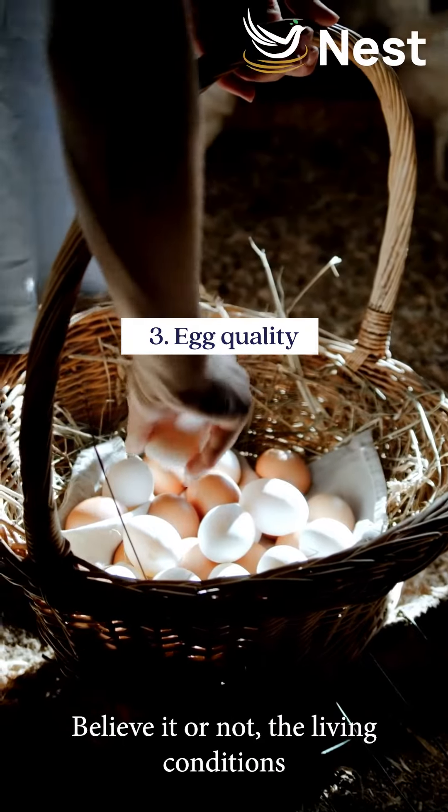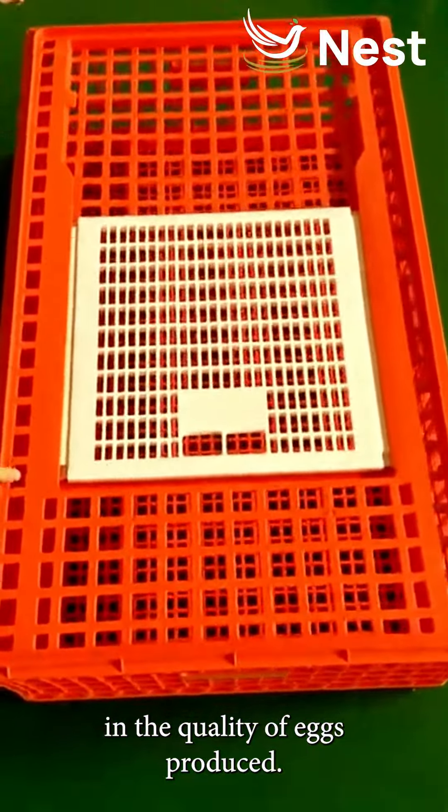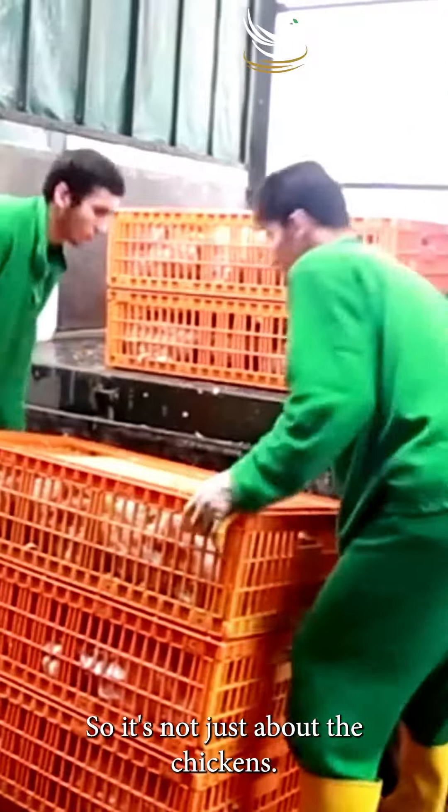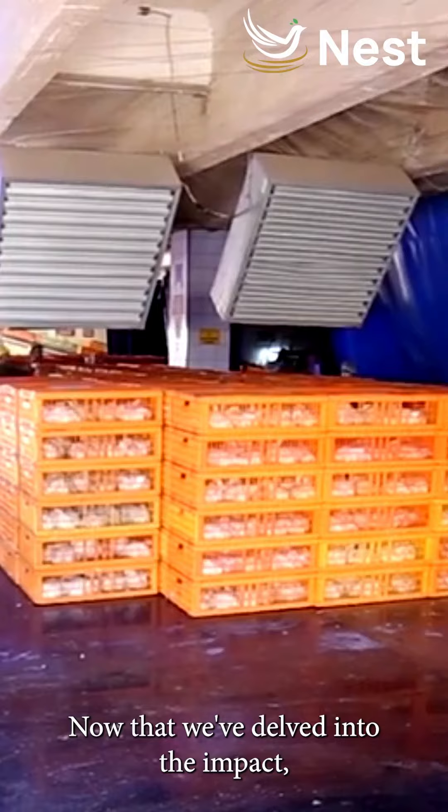And finally, egg quality. Believe it or not, the living conditions play a role in the quality of eggs produced. So it's not just about the chickens — it's about what ends up on our plates.